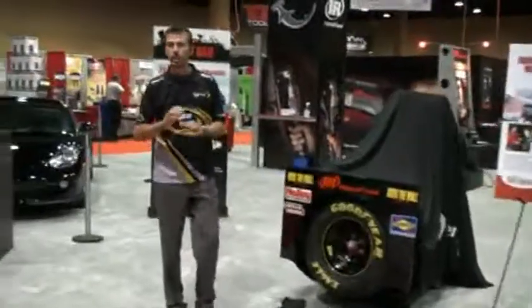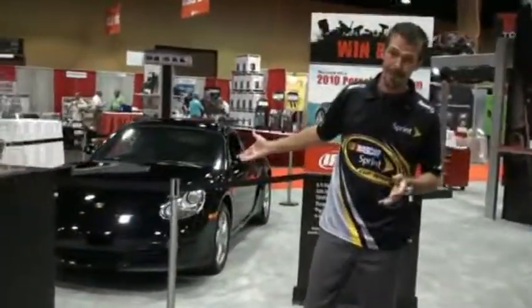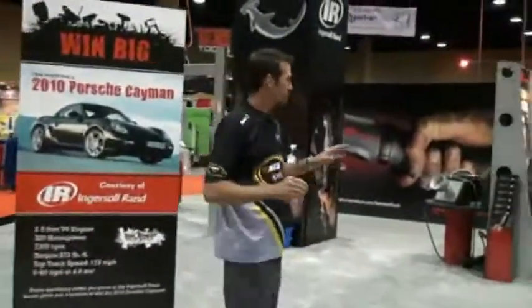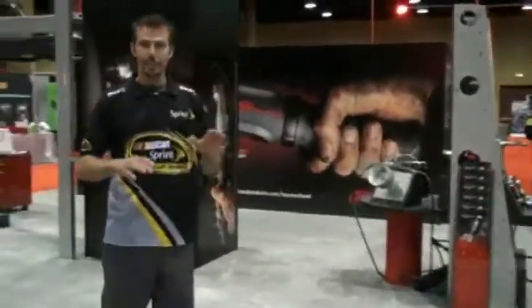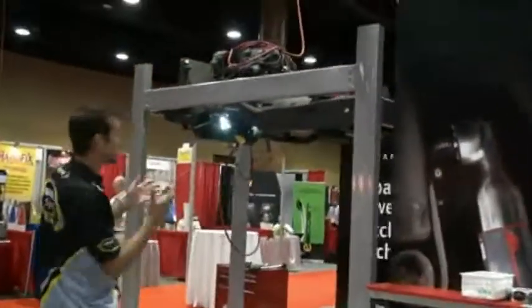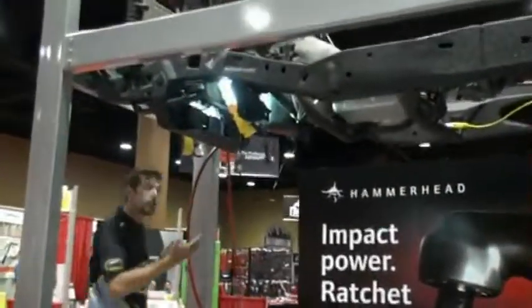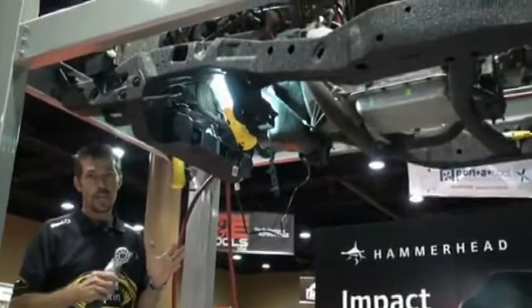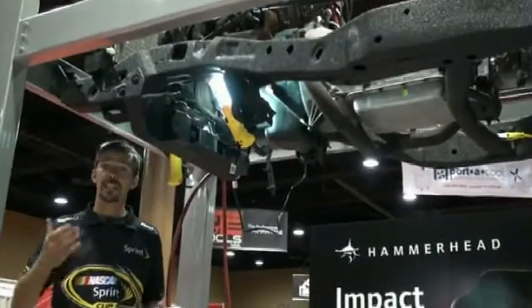Something unique here at the ISN show that only Ingersoll Rand is offering — I think that's absolutely phenomenal, and hopefully I'll get a chance to take that for a ride later on. We've got some interactive displays where people can try the new Hammerhead out and see if they like it — I know for sure they're going to. And this is something pretty remarkable: we've got a front suspension of a car with the frame rails and a motor in here. People are going to be allowed to come over, grab one of these Hammerheads and see how they can use it in real-life situations. I think that's really unique and useful.